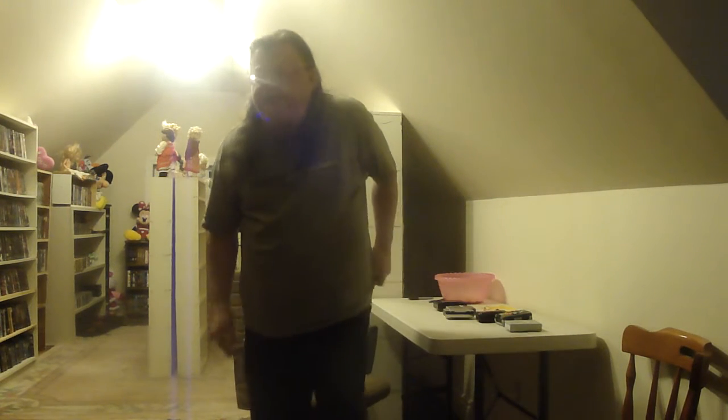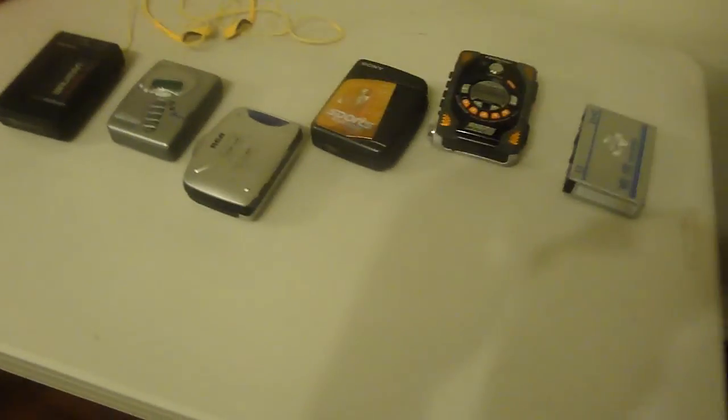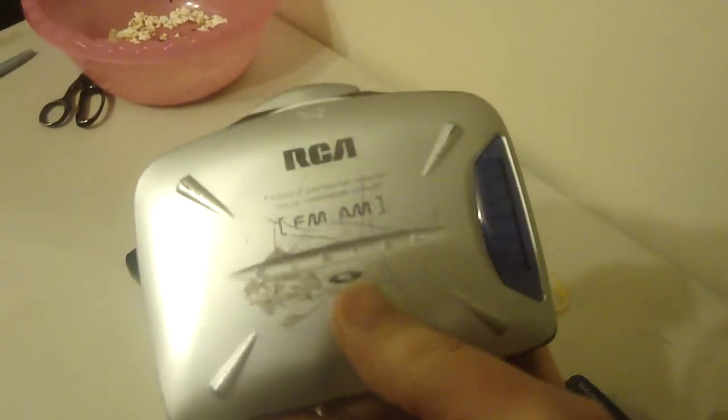They're pretty much useless now — most people don't have tapes anymore. Maybe those people that collect records might still have some tapes on hand. Although I never really got into records. I only have like a handful of records — I could count on one hand how many records I've had over the years. But I do have a lot of tapes still.